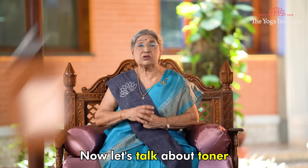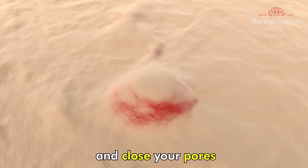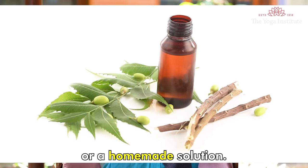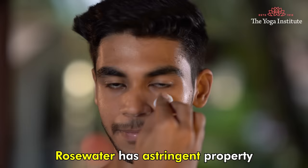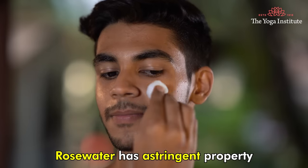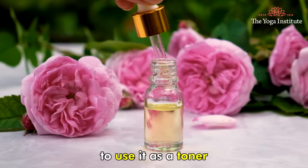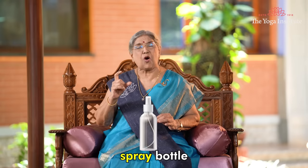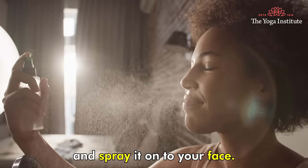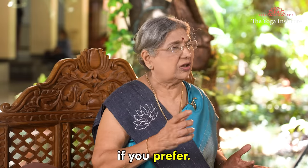Now let's talk about toner. A good toner can help to tighten and close your pores. For an ayurvedic or homemade solution, you can use rose water. Rose water has astringent properties and can help to balance the pH of your skin. To use it as a toner, pour some rose water into a clean spray bottle and spray it onto your face. You can also apply it with a cotton ball if you prefer.